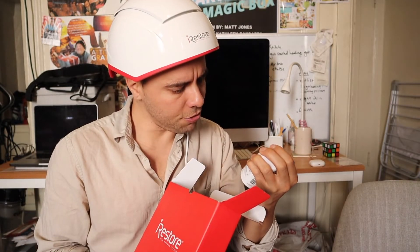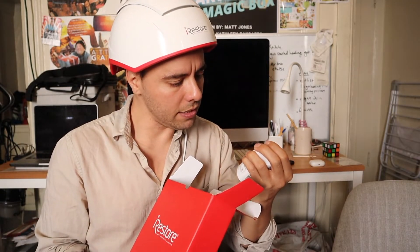Let's see here — citrus bioflavonoid complex, plant phytosterols. So while you're over there laughing at me because I have lasers on my head, I got this thick mane, baby.